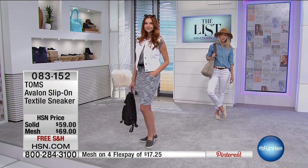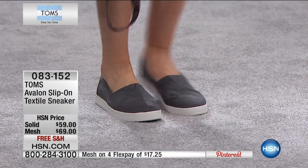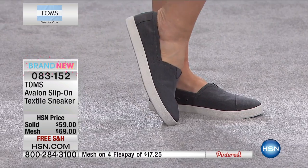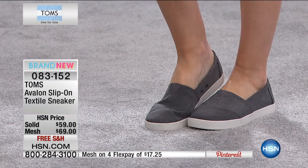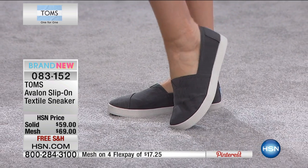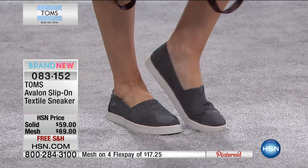This shoe is available in sizes 5 through size 12 — we have half sizes available. The solids are $59, the mesh is $69. These are available for you on FlexPay with free shipping and handling, and only a couple hundred in each of these choices.